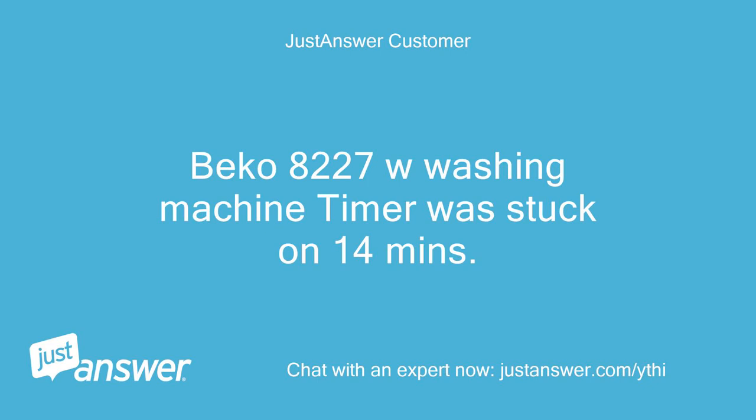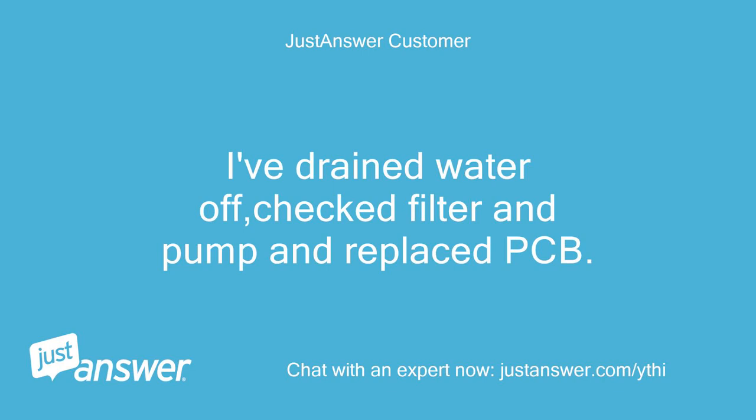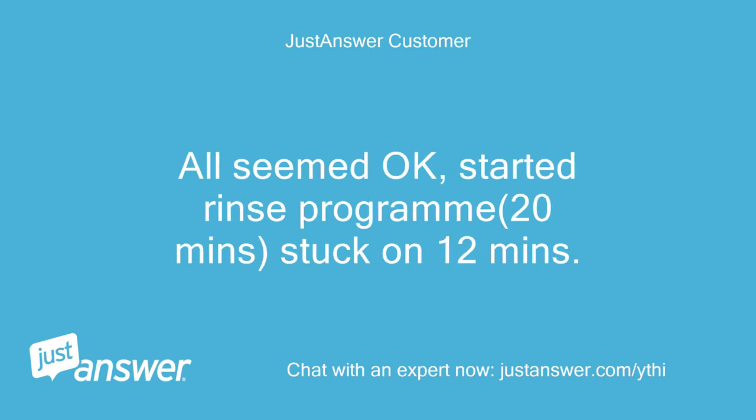Beko 8227W Washing Machine timer was stuck on 14 minutes. I've drained water off, checked filter and pump, and replaced the PCB. All seemed okay, so I started the rinse program — 20 minutes — but it got stuck on 12 minutes.